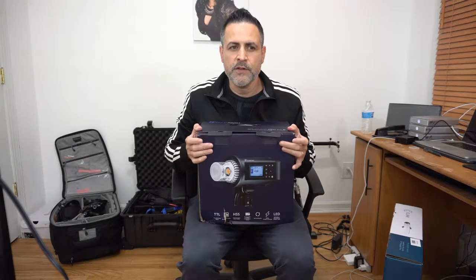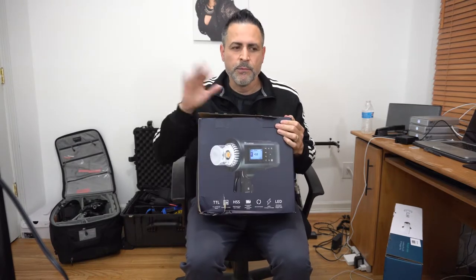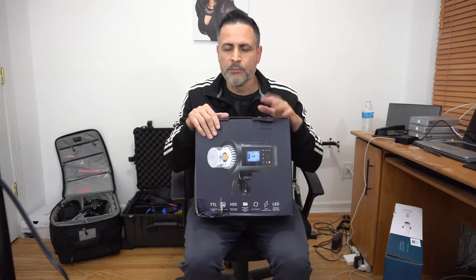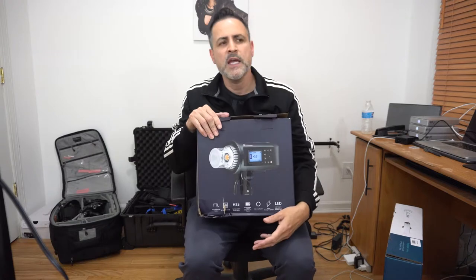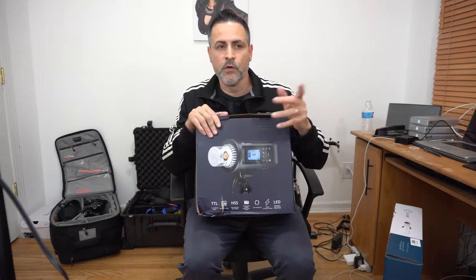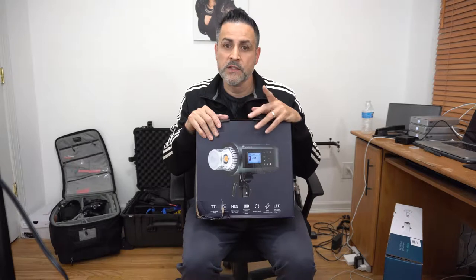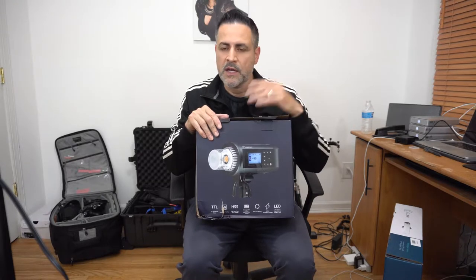This is a video about a quick unboxing of the 600 Pro ETL. I left Profoto - I had a Profoto B1X, I had a Profoto D2s. The reason I left Godox for Profoto is because when the A1s came out I bought like four or five of them.